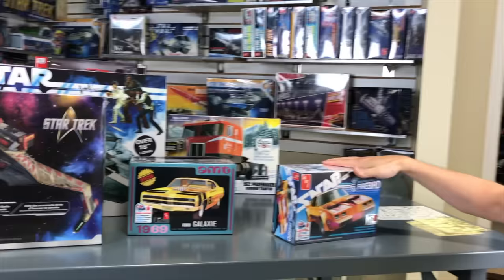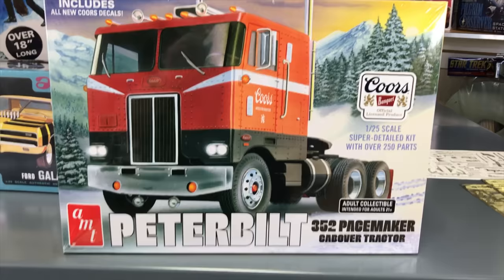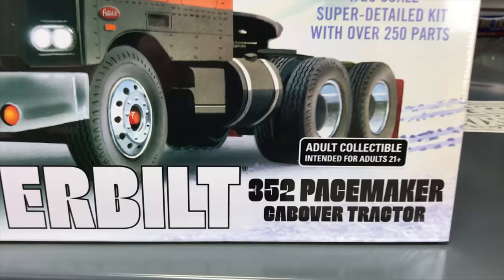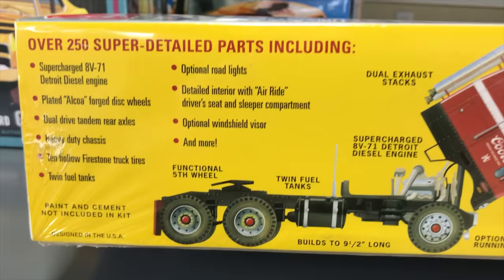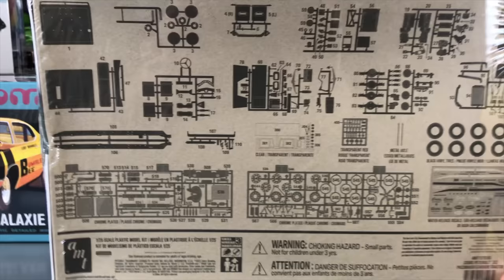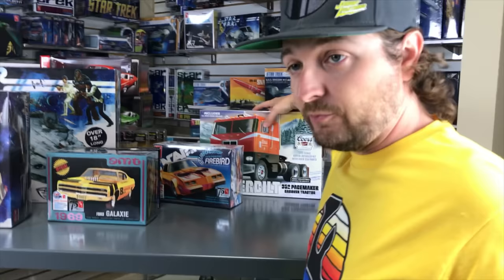Lastly for model kits, for the big rig fans: a re-release of our Peterbilt 352 Pacemaker cab-over tractor using our Coors Banquet license. Coors Banquet decals are included, and there's new box art featuring a new painting with the Rocky Mountains in the background for that Coors feel. The kit has a tilting sleeper cab, Detroit Diesel engine, detailed interior, and you can see just how many parts and pieces are on the big parts tree on the back of the box.